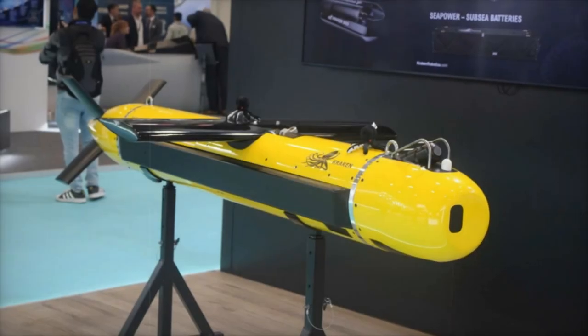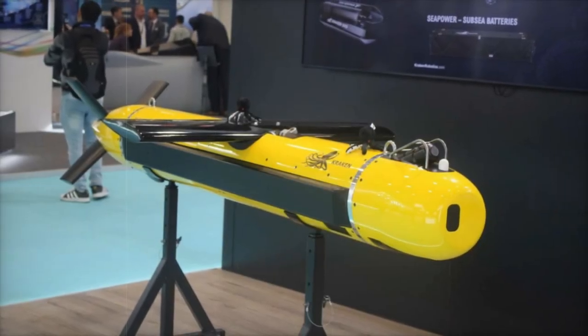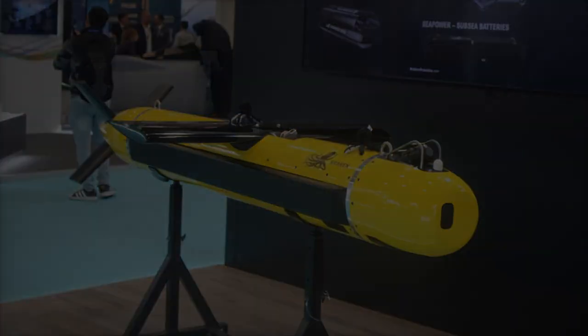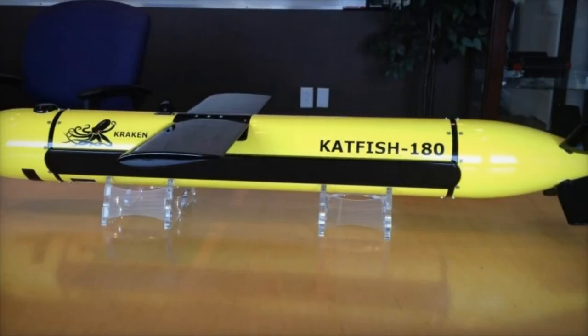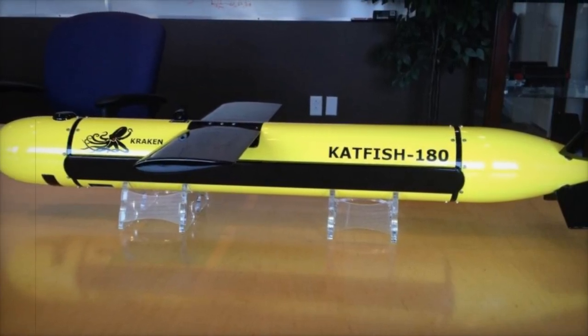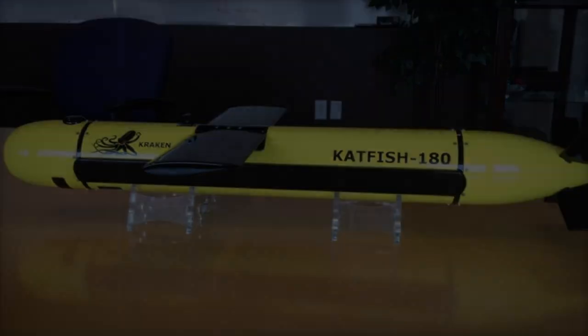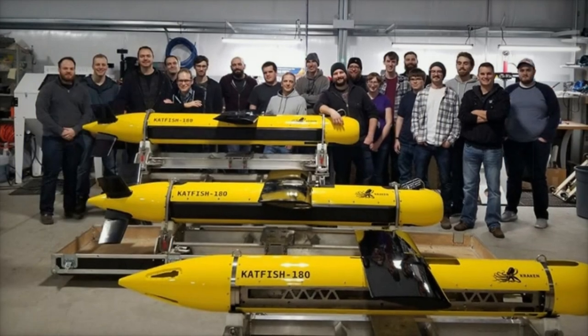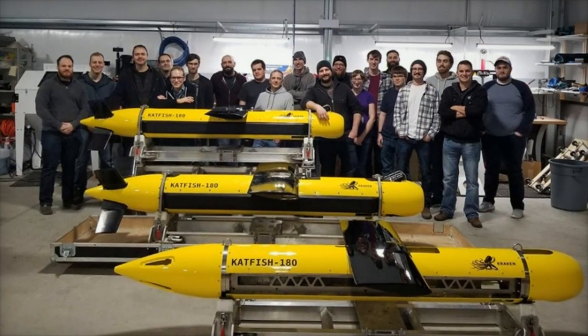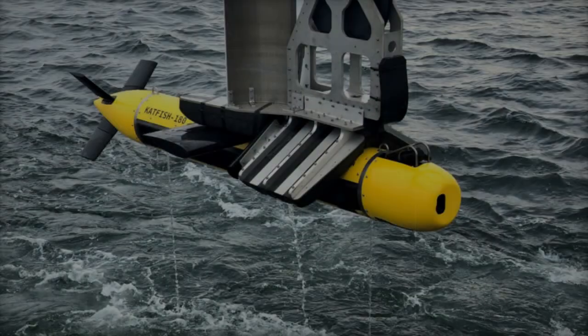At SAHA Expo 2024, Kraken Robotics is making waves with its innovative Catfish 180 system, a state-of-the-art synthetic aperture sonar towed vehicle tailored for seabed mapping and mine countermeasures. The Catfish 180 stands out due to its exceptional capabilities, combining ultra-high resolution imagery with efficient area coverage. This technology caters to both defense and commercial sectors, offering invaluable insights for various underwater applications.